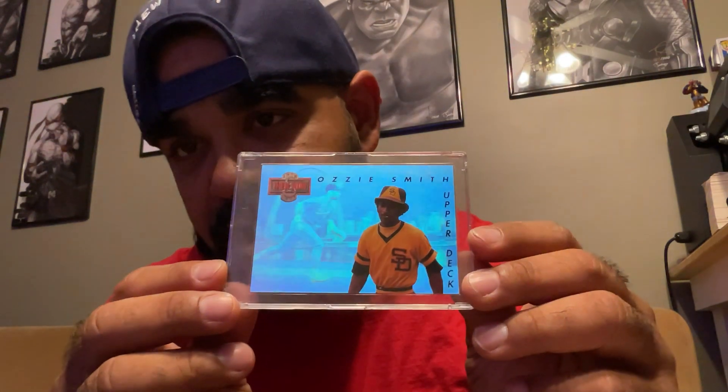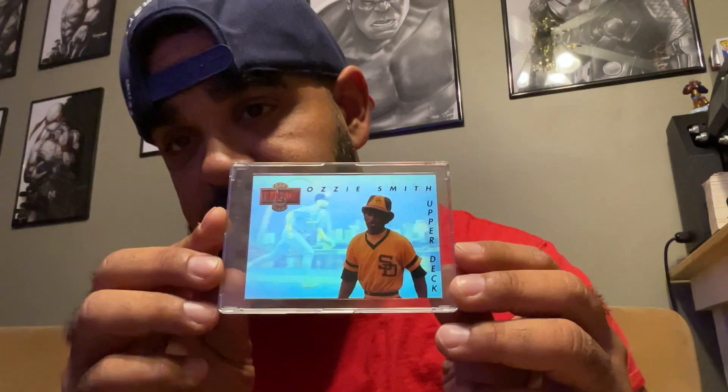Then I got this cool Ozzie Smith Then and Now. This one is really cool — you can see the hologram in there. Very nice. So this is a '92 Upper Deck. This one's actually really cool, I like this. The Wizard.